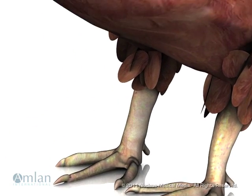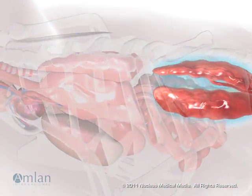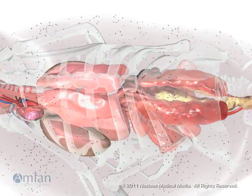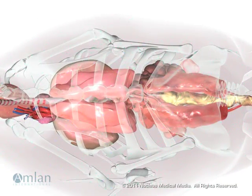Aflatoxin can cause structural and functional damage to other tissues, including the heart and kidneys. The toxins also diminish immune system response, increasing susceptibility to serious infection.